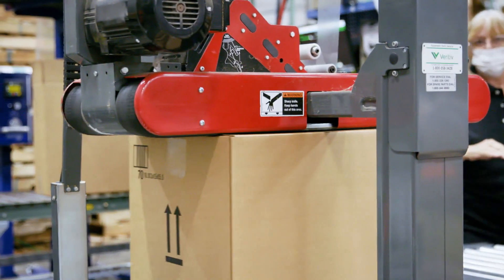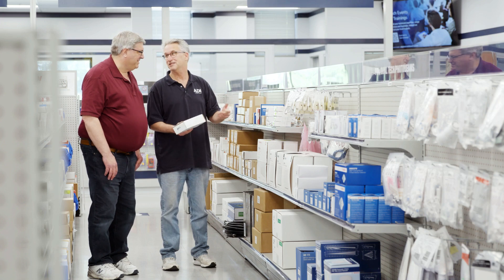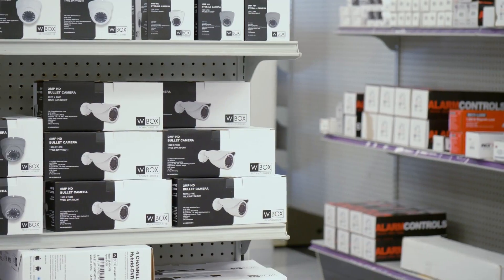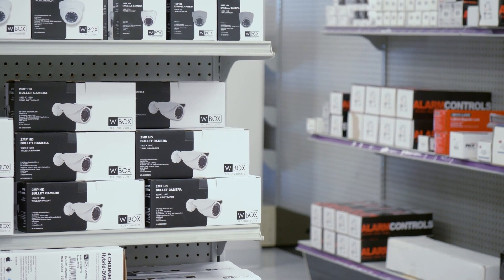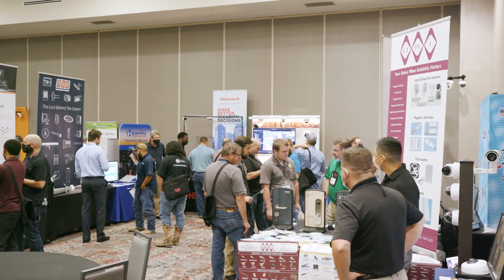As a customer, you can count on ADI to deliver the latest technologies as well as expert support and services. We offer thousands of items in stock at more than 100 branches across North America, year-round training opportunities and events.